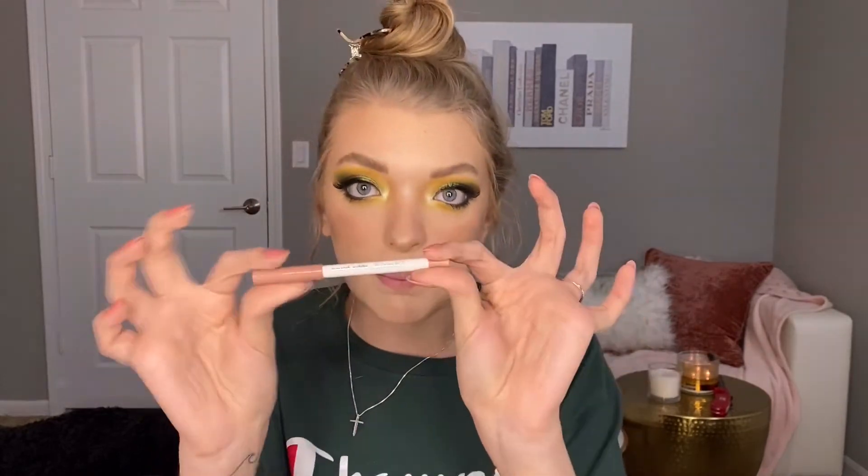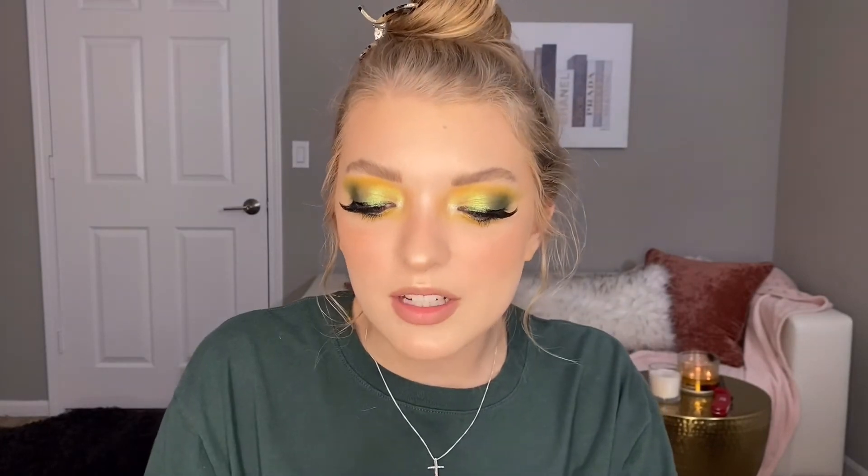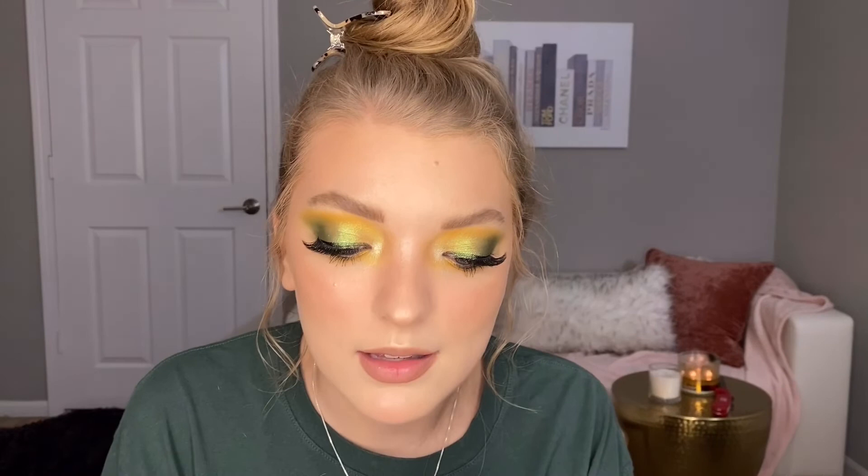I have the ColourPop Lippy Pencil in the shade BFF — it's a very neutral lip liner. I'm going to use the Morphe Liquid Lip in the shade Tant, it's kind of an orange-y neutral shade. I'm hoping that this color will bring out the reddish undertones of the Bazillionaire shade in the inner corner. We shall see. And we're done!